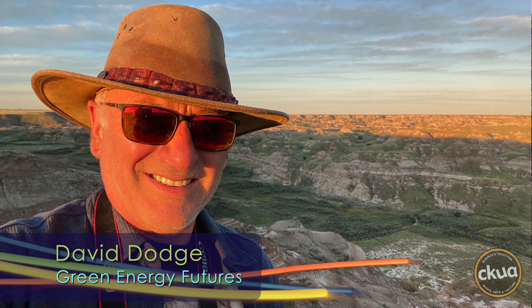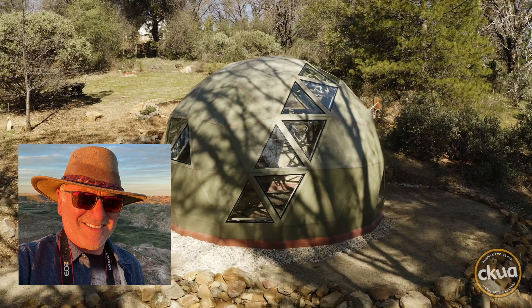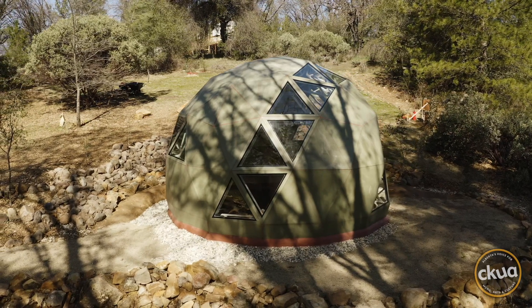The idea seems to have legs. So far, Geoship has raised $2 million from 2,000 investors to refine the design for building geodomes using local materials in locally-owned facilities.